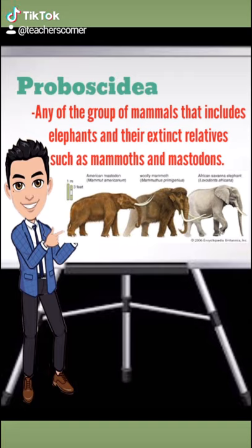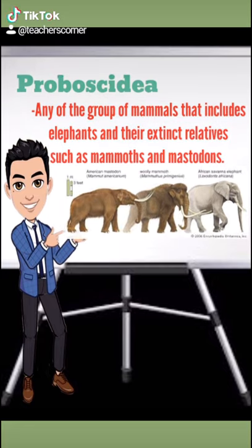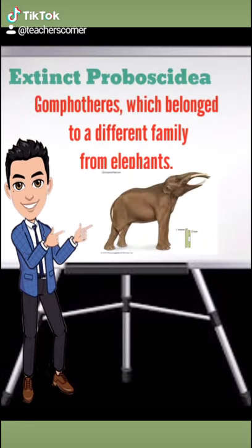Proboscidia refers to any of the group of mammals that includes elephants and their extinct relatives such as mammoths and mastodons. Although only three species of elephant are extant today, more than 160 extinct proboscidian species have been identified from remains found on all continents except Australia and Antarctica.